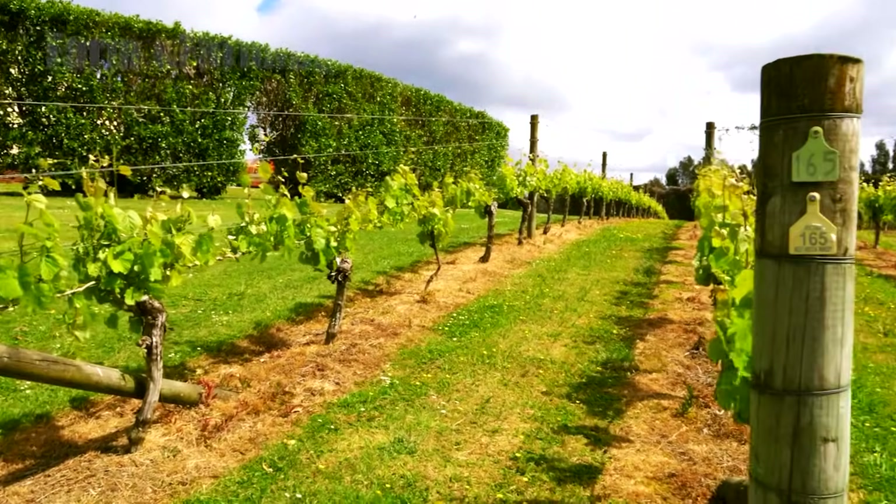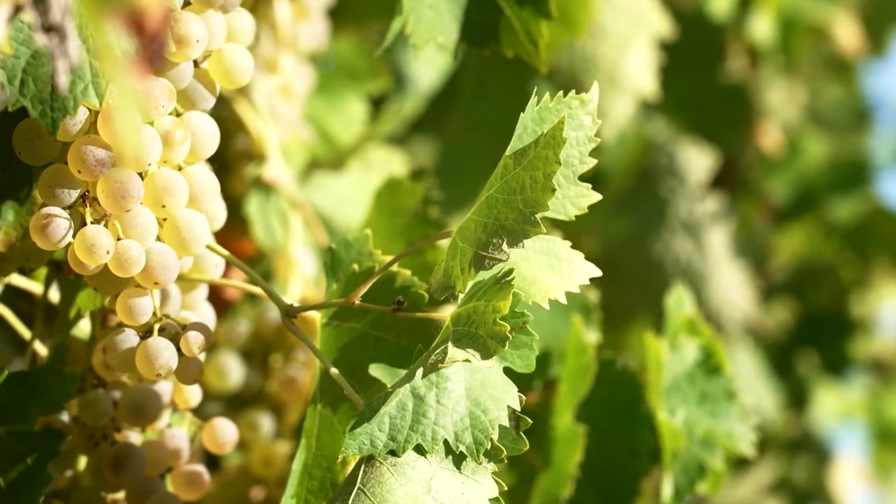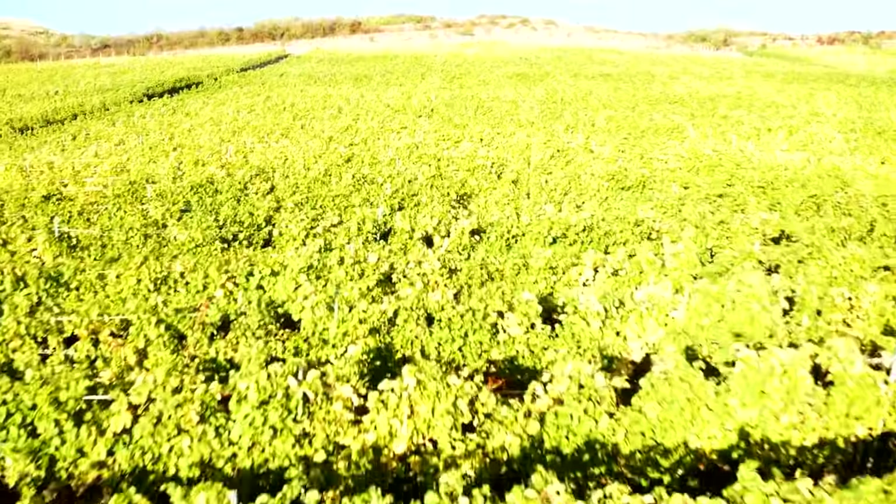During heat stress, shade management and targeted irrigation help the vines maintain balance. This careful choreography of preventative measures reduces risk and keeps the vines on a steady path toward ripeness.